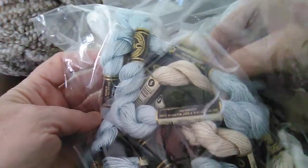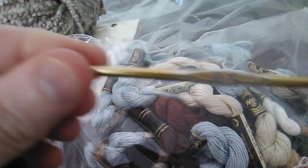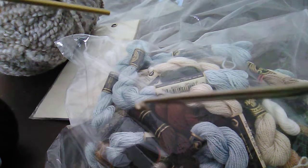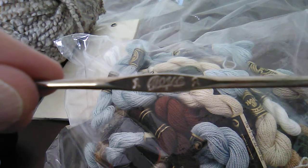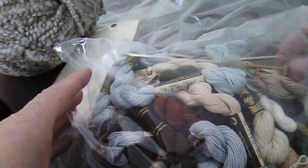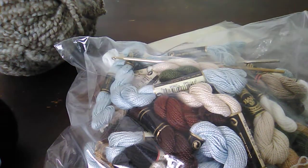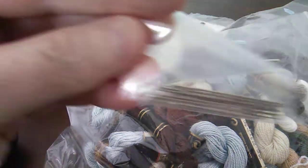Inside this bag were also two crochet hooks — there's a size E crochet hook and also a size 1 crochet hook. And also inside the bag — let me get them out — was this little pack of...